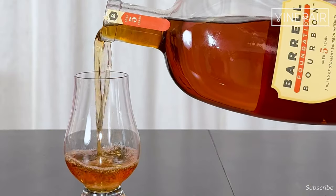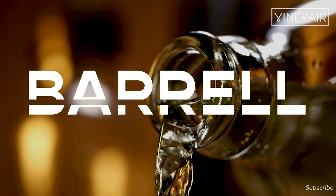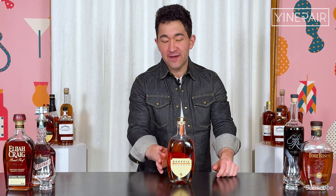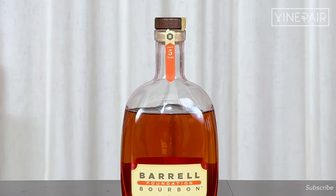It might be the best five-year age-dated bourbon I smell this week. Hey folks, David Thomas Tao here at the VinePair office in beautiful New York City. Today we're looking at Barrel Foundation.